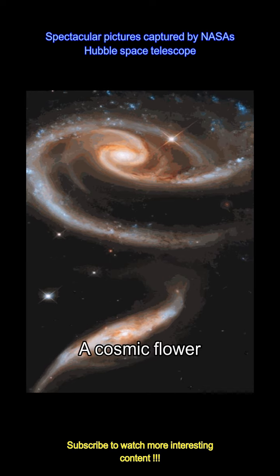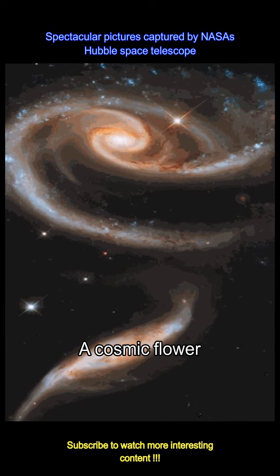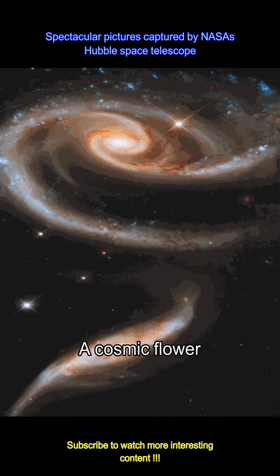This image is Hubble's view of a galactic rose, also known as ARP 273. This is a pair of interacting galaxies, with the smaller one below caught by the gravitational pull of the larger galaxy.